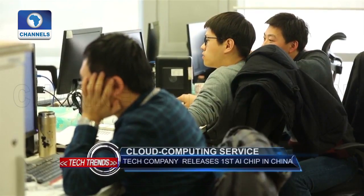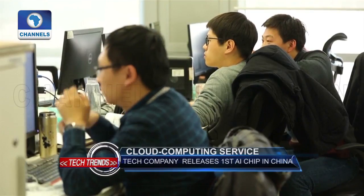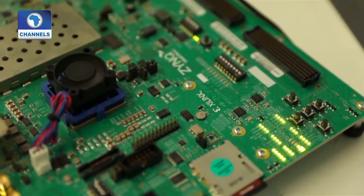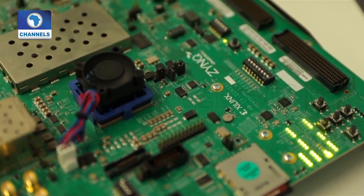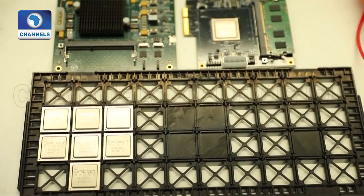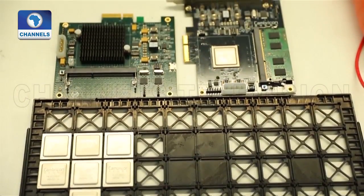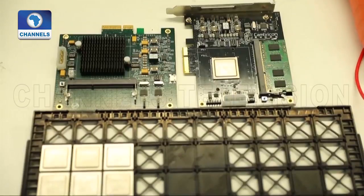The Beijing-based company, incubated by the Chinese Academy of Sciences and backed by the country's tech giants, had previously released the country's first artificial intelligence chip, the 1A, in 2016, which is also allegedly the world's first commercialized neural network processor chip.